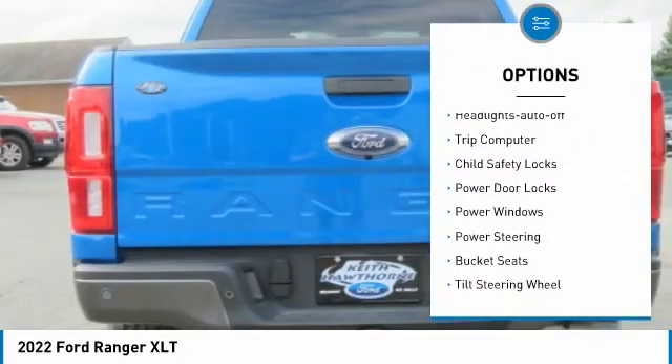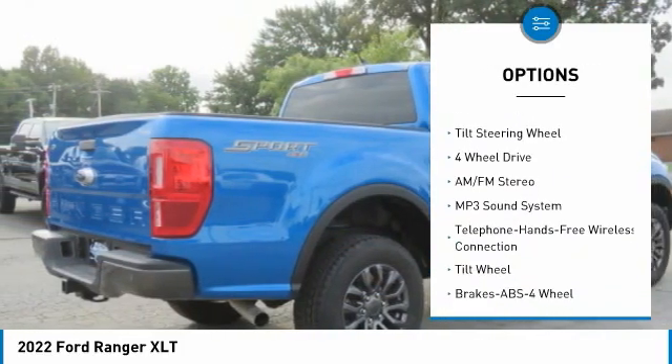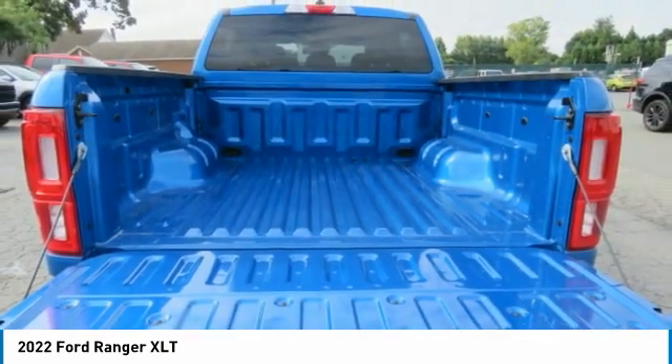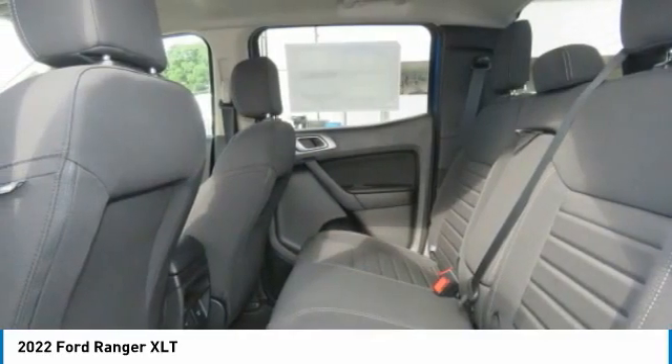daytime running lights, headlights auto off, trip computer, child safety locks, power door locks, power windows, power steering, bucket seats, tilt steering wheel. Searching for a dependable vehicle that looks great too? You found it — so stop in today.